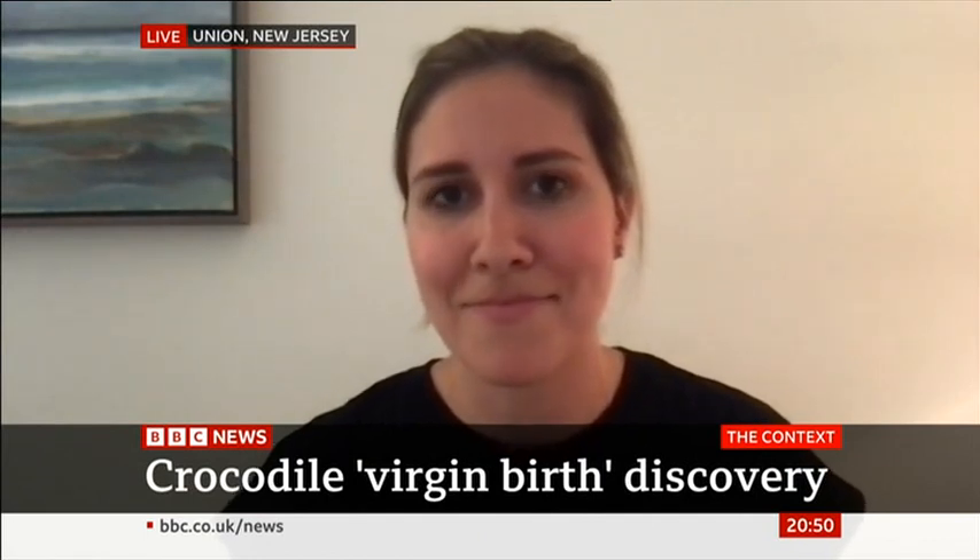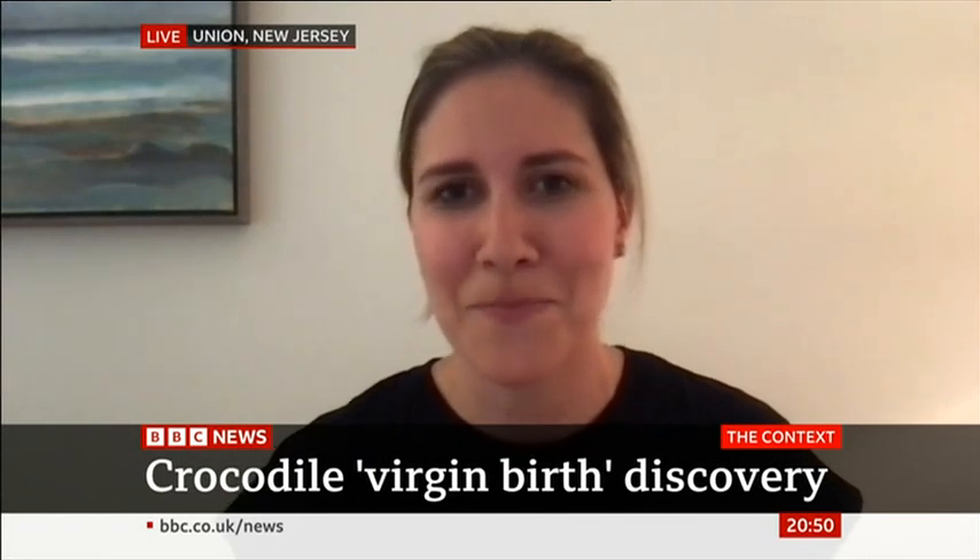Brenna Levine, that's been absolutely fascinating. Thank you so much for talking us through it so clearly. We really appreciate your expertise, your hard work, and your time with us. Thank you.